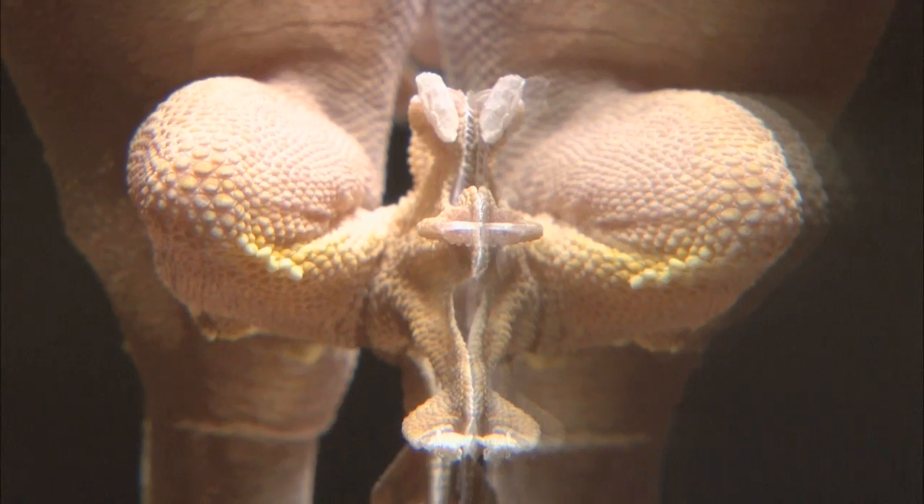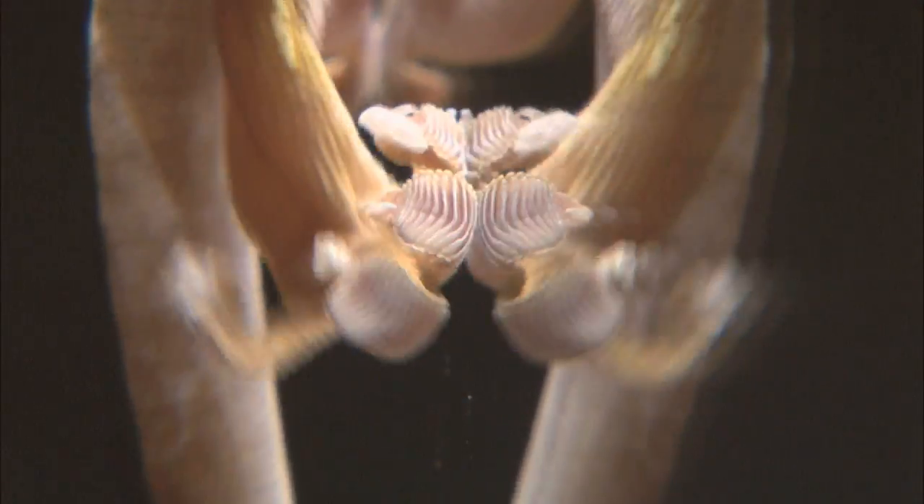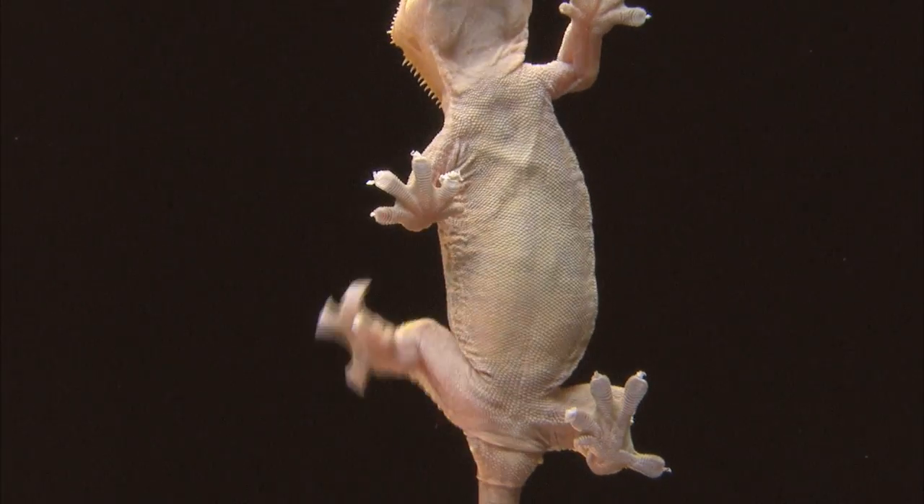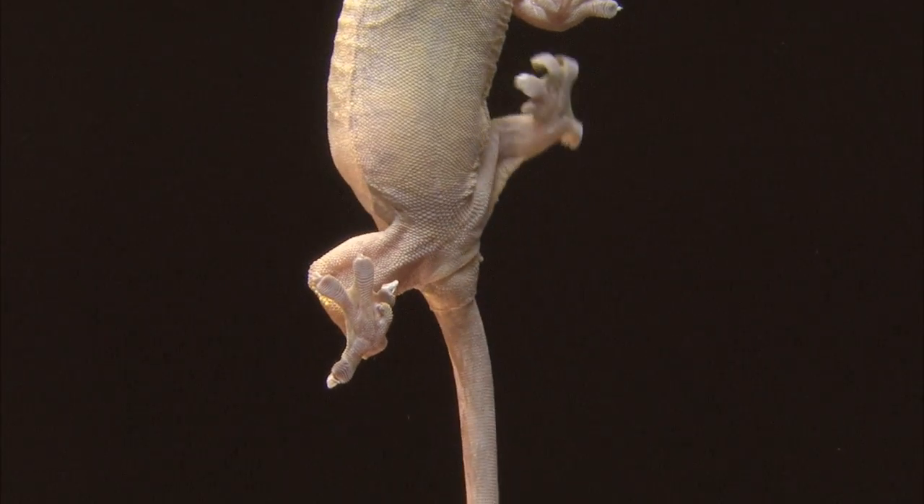We wanted to know how things could climb, so we picked the gecko — they're spectacularly good at that, and we didn't know why. They can run up a wall at a meter a second, take 30 steps in that one second, and pull their toes off in milliseconds — thousandths of a second. And we didn't know how they could do that.